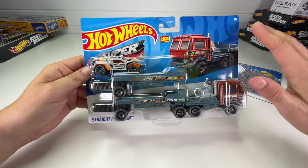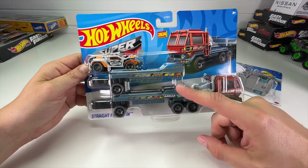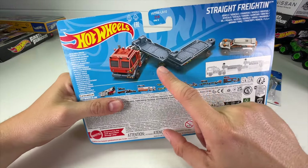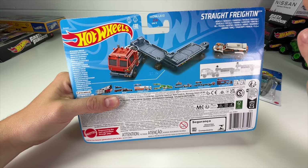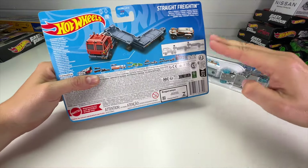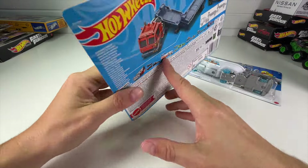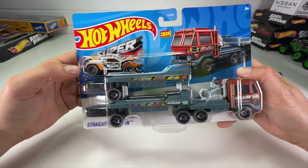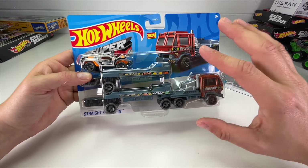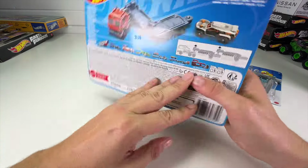The next one is Straight Freighten. As you can see, there's a lot going on — it looks double stacked, but when we flip it over, the trailers come down and connect almost like one of those big ice road freight trucks that link together in a huge line with multiple trailers. This should be really fun to open because we've never really gotten a long trailer like this from Hot Wheels.